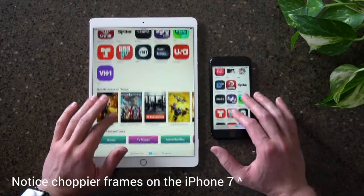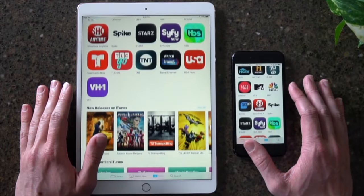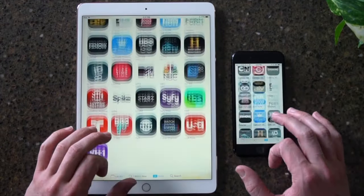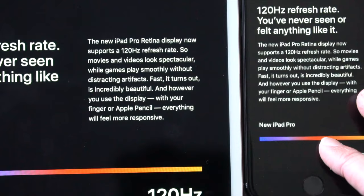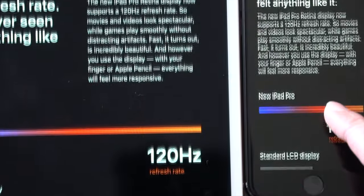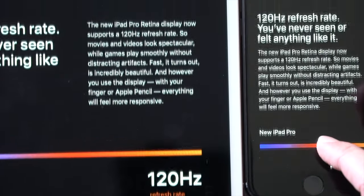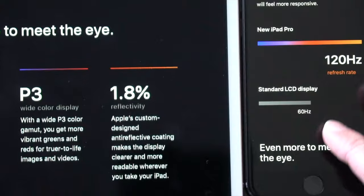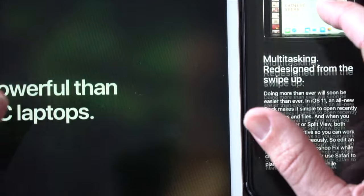Out of everything Bloomberg predicted, I think this last one has me most excited. They say that there are some iPhone 8 models in testing with the same ProMotion 120Hz display that we see on the new 10.5-inch iPad Pro and the new 12.9-inch version as well. If you have not seen this in person, here's a quick on-screen demo I recorded a couple weeks back. It's kind of hard to see on camera, but if you go into an Apple Store with the new iPad Pros, take a look at the screen — it's amazing. It's twice as good as the current iPhone screen, making the jump from roughly 60 frames per second all the way up to 120 frames per second.